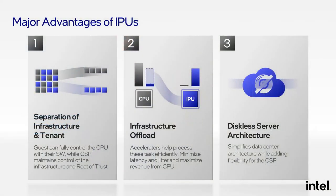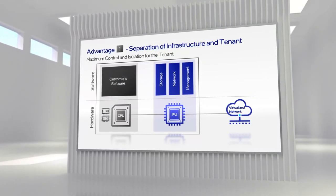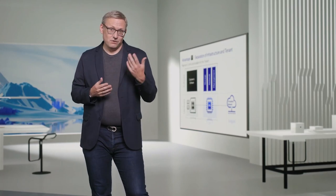This IPU-based architecture has several major advantages. First, the strong separation of infrastructure functions and tenant workloads allows tenants to take full control of the CPU. Second, the cloud operator can offload infrastructure tasks to the IPU, which helps maximize CPU utilization and for public clouds also helps maximize revenue. And third, IPUs allow for a fully diskless server architecture in the cloud data center. Let me explain each of these in more detail. In servers with an IPU, infrastructure and tenant workloads are cleanly separated. If there's a spike in infrastructure load, it will no longer lead to performance issues for the CPU.